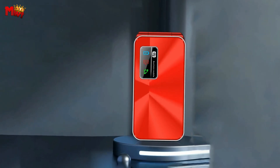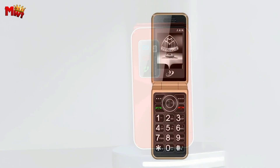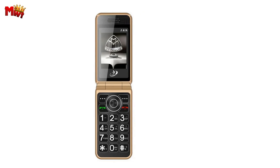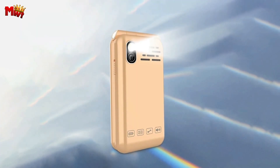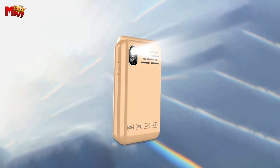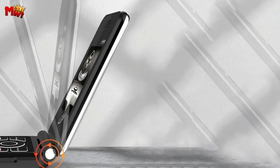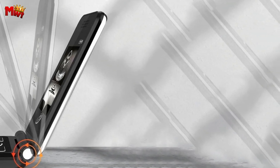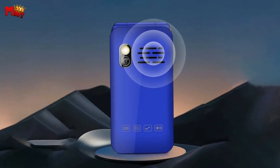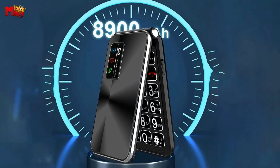First things first, the sound on this device is incredible. The stereo high-quality loudspeaker ensures crystal clear and especially loud audio, perfect for those moments when you're outdoors or your hearing might not be at its best. Every call is a breeze and communication has never been smoother. The external screen comes with a handy indicator light — it notifies you of insufficient power, unread text messages, and missed calls. It's like having your personal assistant right on the exterior of your phone.